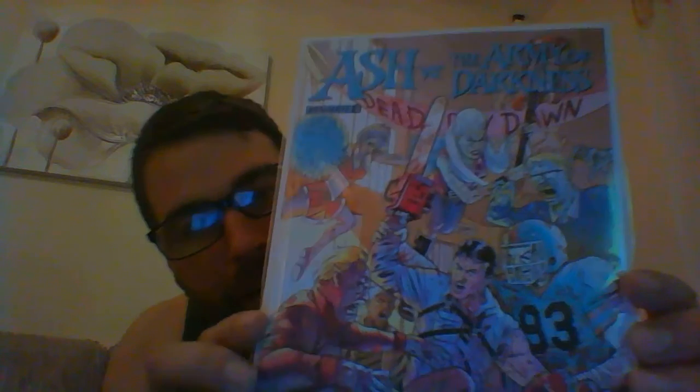Next up, I've got off eBay Ash vs the Army of Darkness, number 3. Really loving this story at the minute — I haven't read this one yet, so I can't comment on it.